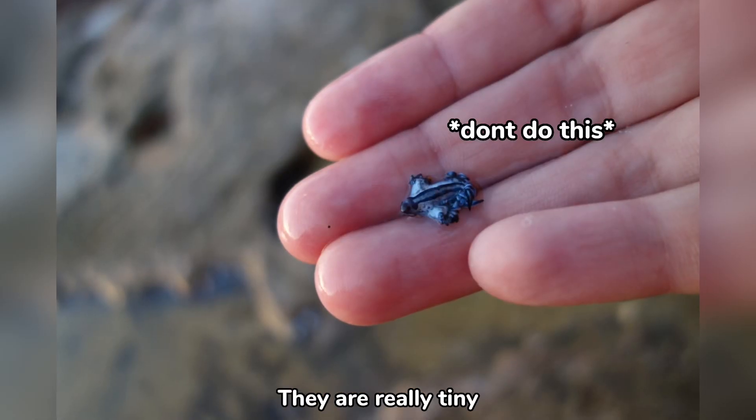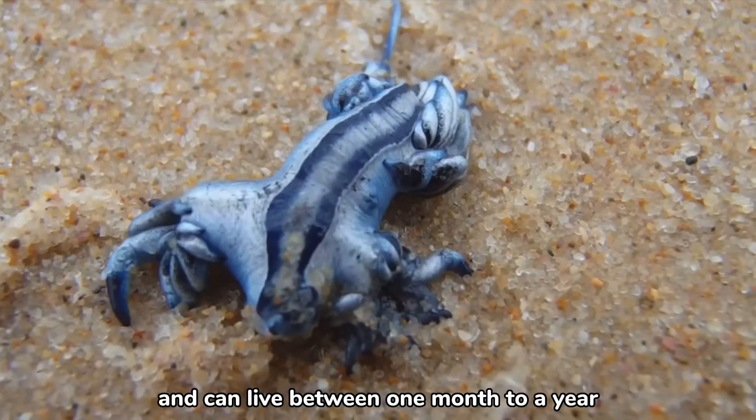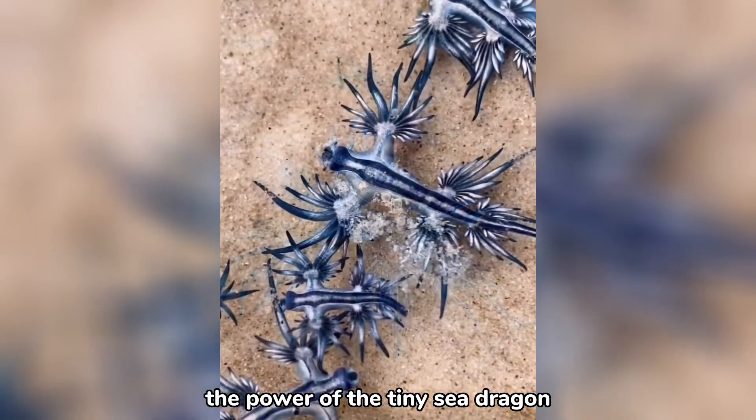They are really tiny, and can only grow up to 3 centimeters in length, or 1.2 inches, and can live between one month to a year. That's all for today. Remember, you should never underestimate the power of the tiny sea dragon.